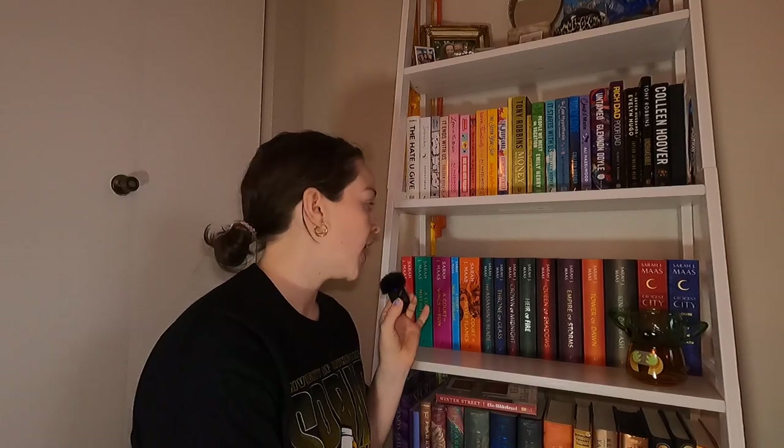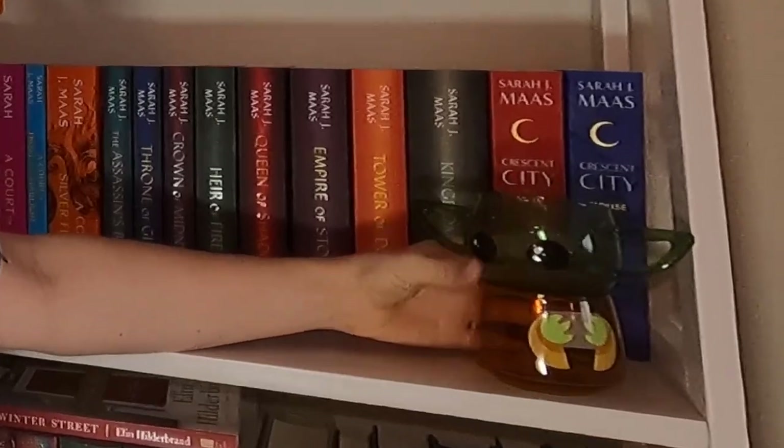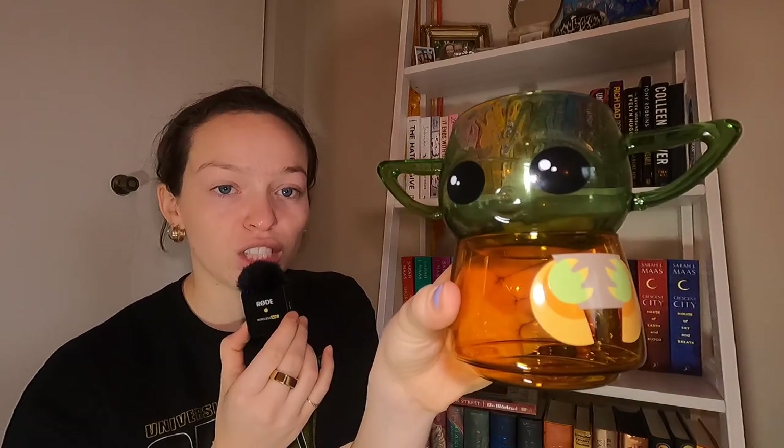Hi besties, we're moving up a shelf — just like we're moving up in life. On this shelf my mom got me this for Christmas and it's so cute. It's a little Grogu mug. I had a matcha in it the other day.